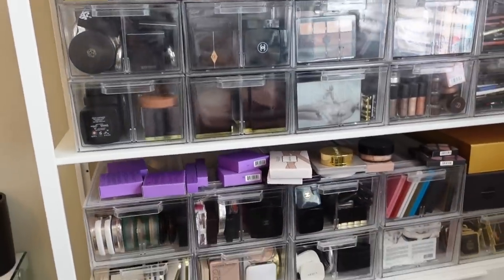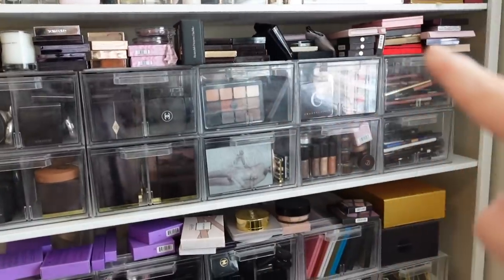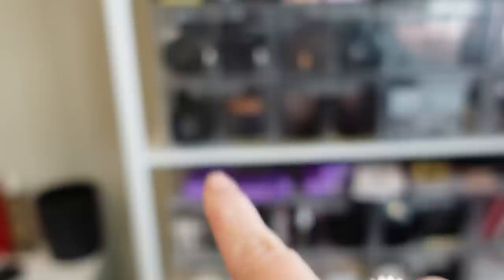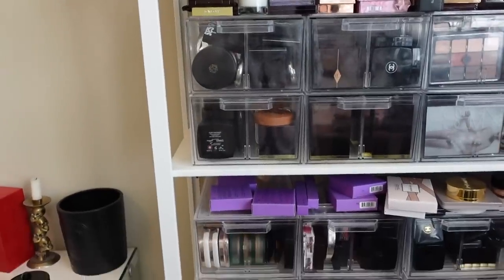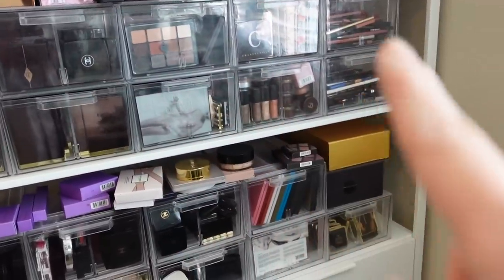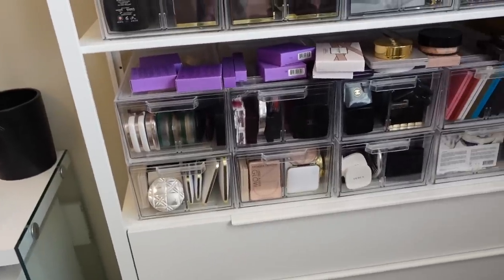Next we are moving over to my drawers over here on my shelf. It's such a mess — do you see all the products I have on top? It's because I don't have room for them in here. So I'm hoping to get to at least some of these drawers. The top one is blush, that's blush, that's bronzer, bronzer, highlight, highlight. And then the rest are eyeshadows and pencils. What I would like to do is get to those blush drawers, bronzer, and highlight drawers today.